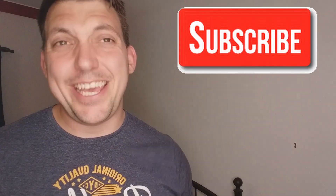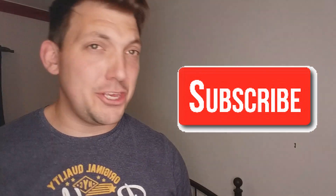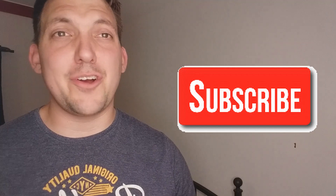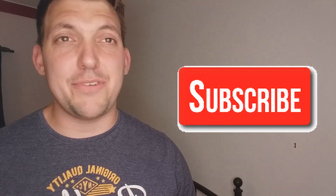One of my important tips is to make sure you hit the like button and subscribe. This helps with the YouTube algorithm and we're just trying to grow our channel and get our thoughts about jerseys out to more people. It's really appreciated if you could do that.